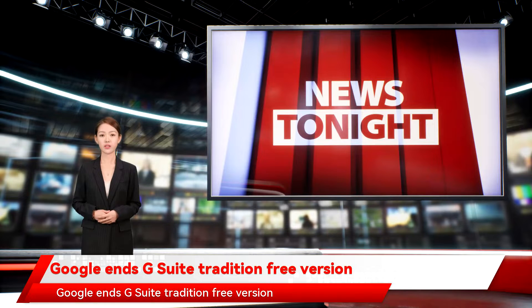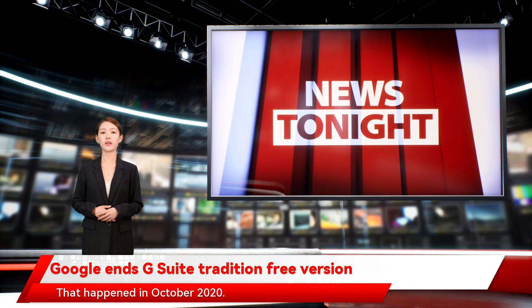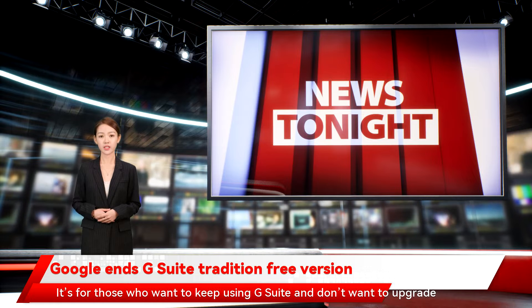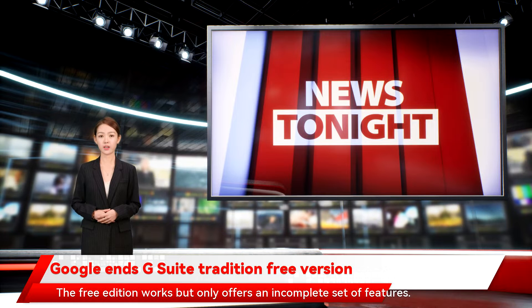Google ends G Suite tradition free version. In case you missed it, G Suite has been rebranded to Google Workspace — that happened in October 2020. G Suite is still being used but only as the legacy free edition, for those who want to keep using G Suite and don't want to upgrade to Google Workspace. The free edition works but only offers an incomplete set of features.